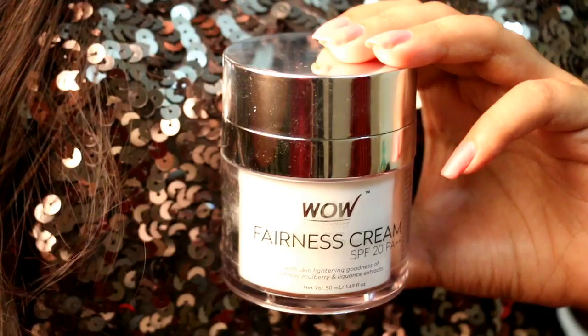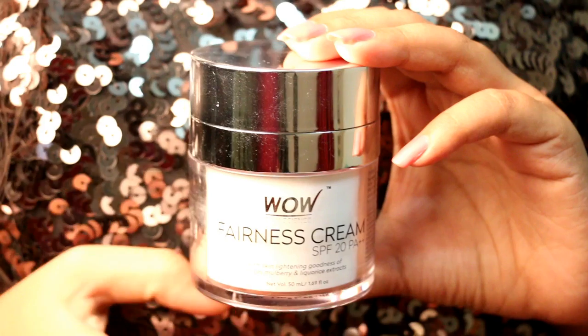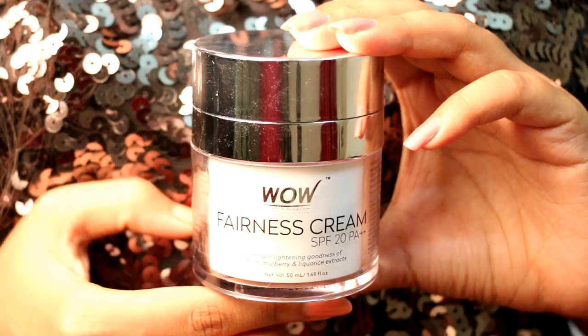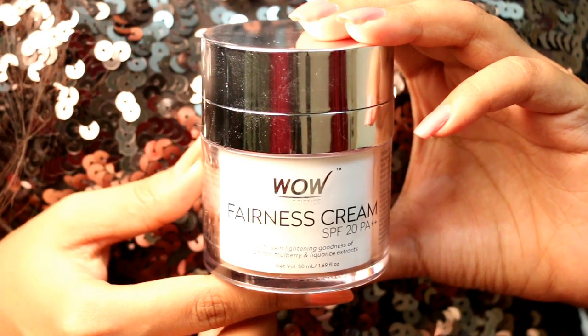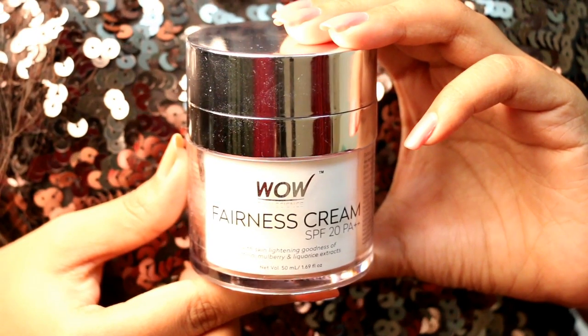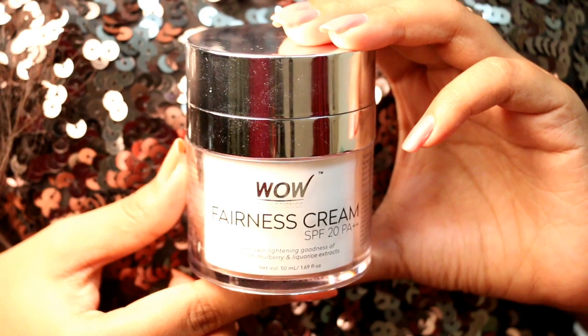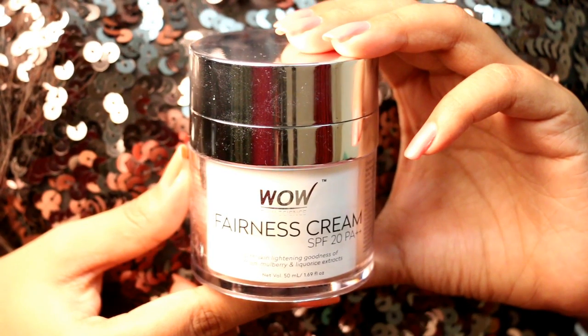It contains SPF 20, PA++, which helps your skin achieve much more fairer, brighter and more even toned skin. This cream helps you achieve a fairer looking skin, evens out your complexion, fades out age spots, delays the signs of aging and saves the skin from sun damage. The key ingredients are saffron,